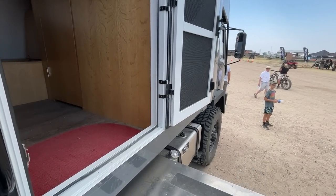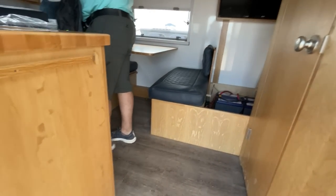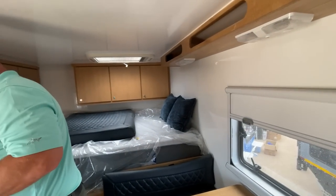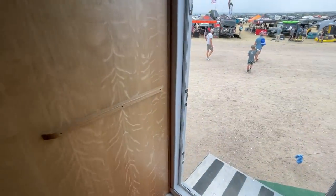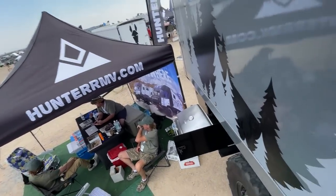All right, let's look inside this bad boy. So yeah, it's an old military truck that they've converted. Didn't watch my head. It's pretty cool in here. If you look at me, it's a little short for me. But otherwise, if you want to go off-roading and you want to do it in an ex-military vehicle on a budget, this seems like the way to do it.